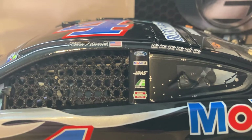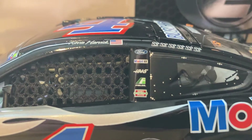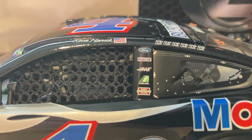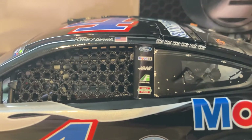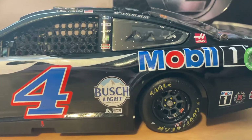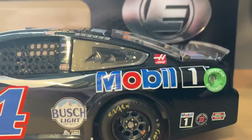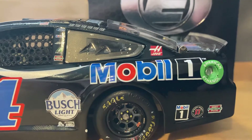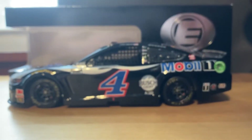We've got six winner stickers on the car. He said this was his eighth victory of the season so I don't know why there's only six — he's missing two winner stickers. Then you've got Busch Light, Rush, and I'm not sure what that other one is. Then you've got Mobile One and Haas on the C-post, Mobile One, Jimmy John's, and Hunt Brothers down on the quarter panel, as well as American Ethanol.